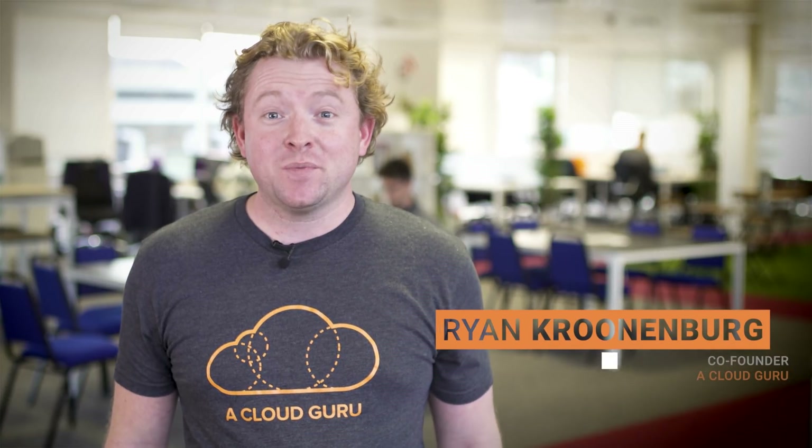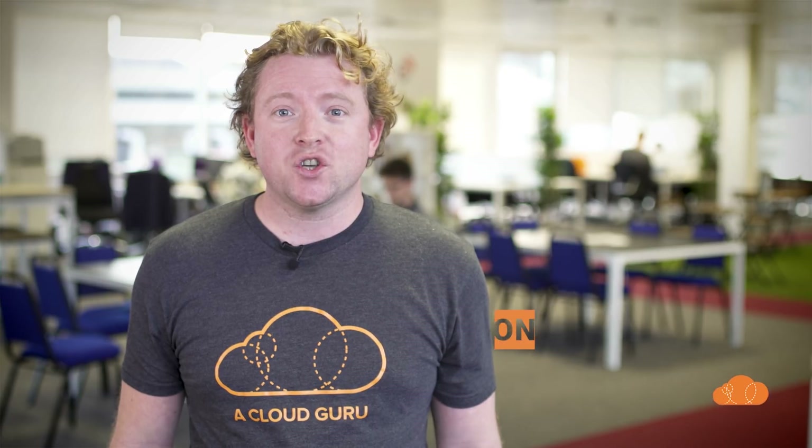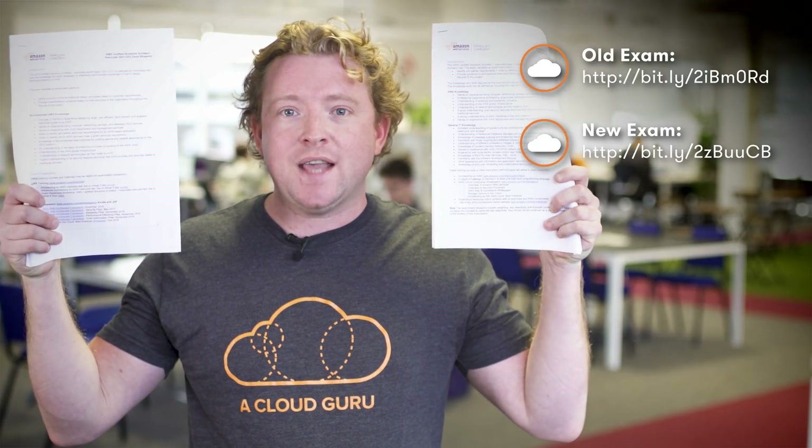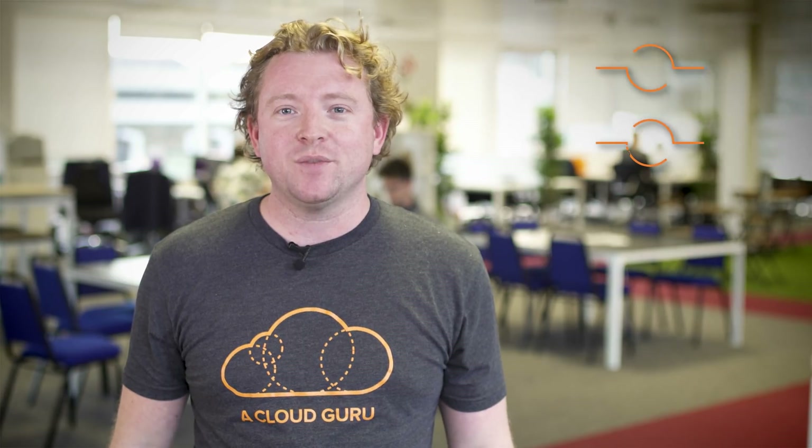Hello Cloud Gurus! There's been an exciting update from AWS around the Certified Solutions Architect Associate exam. We're going to compare the old exam blueprint with the new beta exam blueprint, and we're also excited to announce a new competition that we're going to be running.